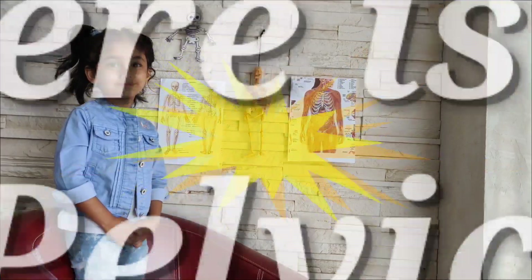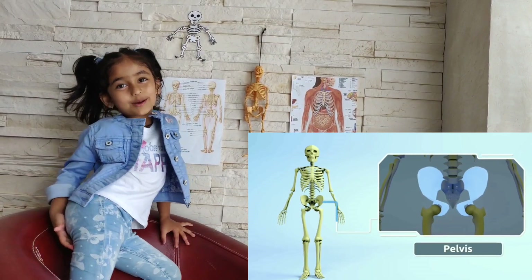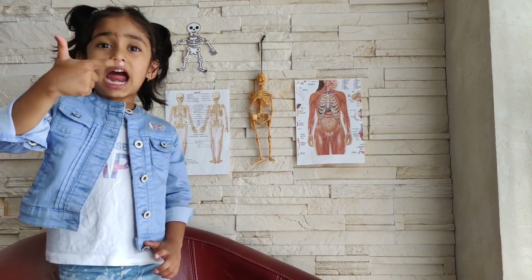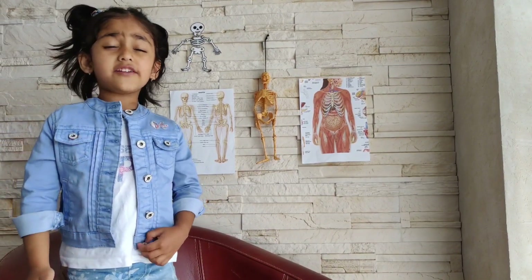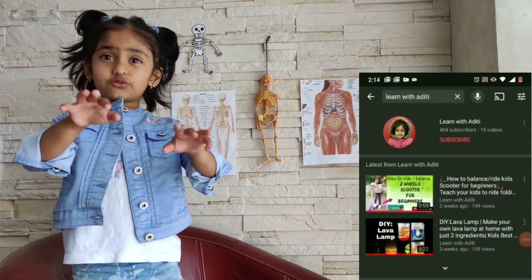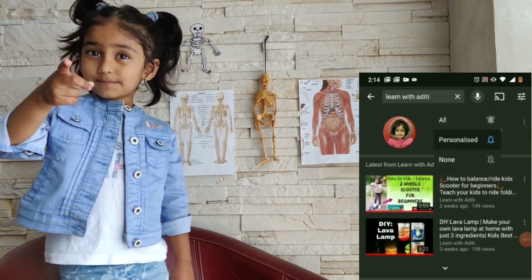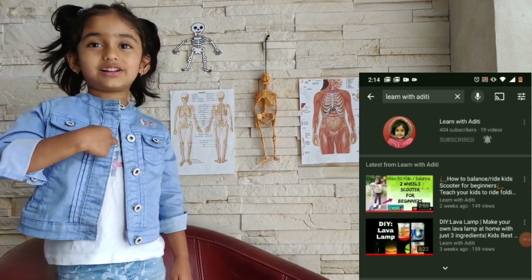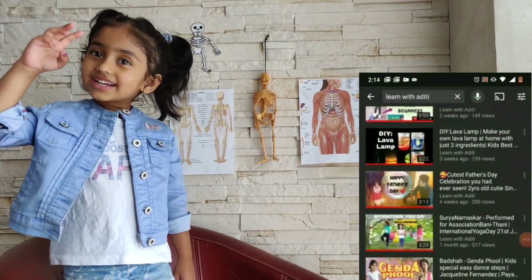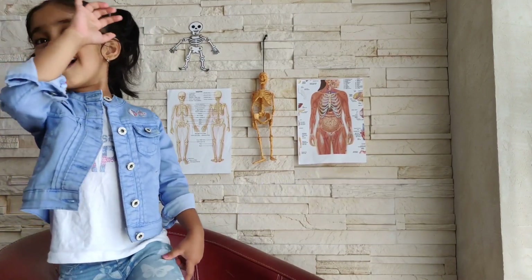Where is the pelvic bone? This is the pelvic bone — it's also called the bum bone. Please share and subscribe. If you want to see more of my videos, just search my name: A-D-I-T-I. Bye, and we'll see you later. Bye-bye!